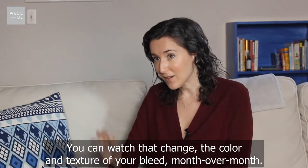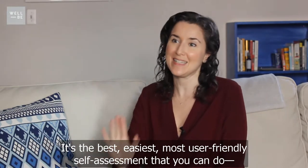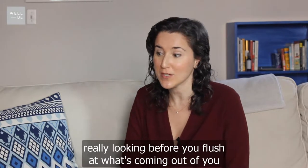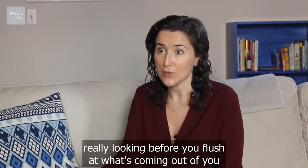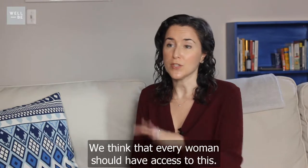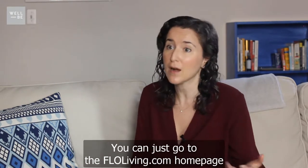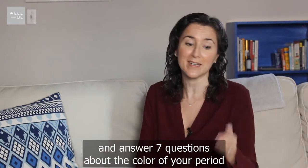You can watch the color and texture of your bleed change month over month. It's the best, easiest, most user-friendly self-assessment you can do — really looking before you flush at what's coming out of you from a menstrual point of view. This is so important that we actually built a free tool. We think every woman should have access to this, so it's the period type quiz, and you can go to the flowliving.com homepage.